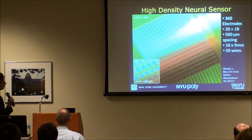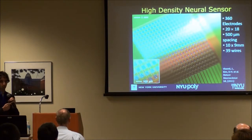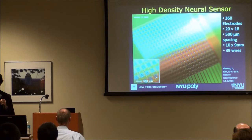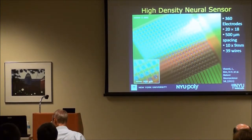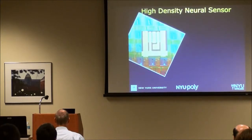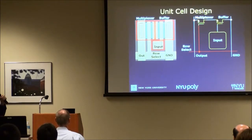The device we're currently building has 360 electrodes arranged in a 20 by 18 pattern, with 500 micron spacing between electrodes. Because we've built source-follower buffers and multiplexers directly into the electrode array, we can record from all of these electrodes with only 39 wires. Each cell consists of two flexible silicon transistors: one connected to the platinum surface electrode contact at its gate, and a second transistor acting as a switch controlled by a row-select signal that connects the electrode to a shared column output line.